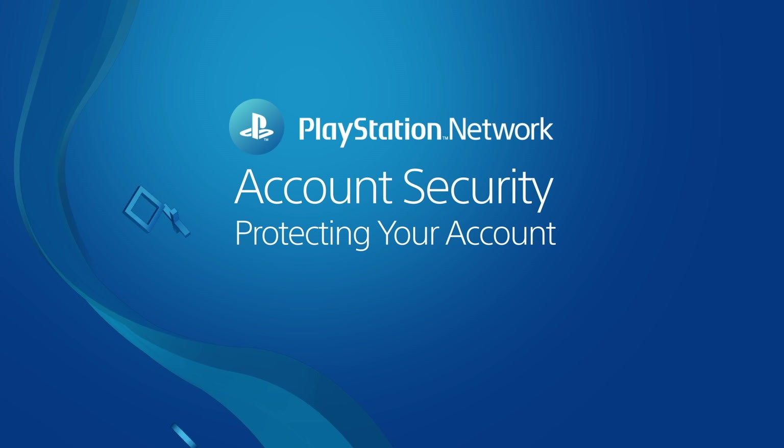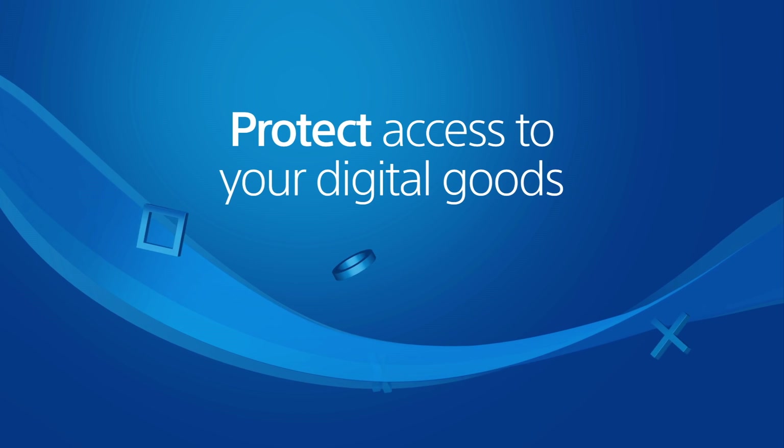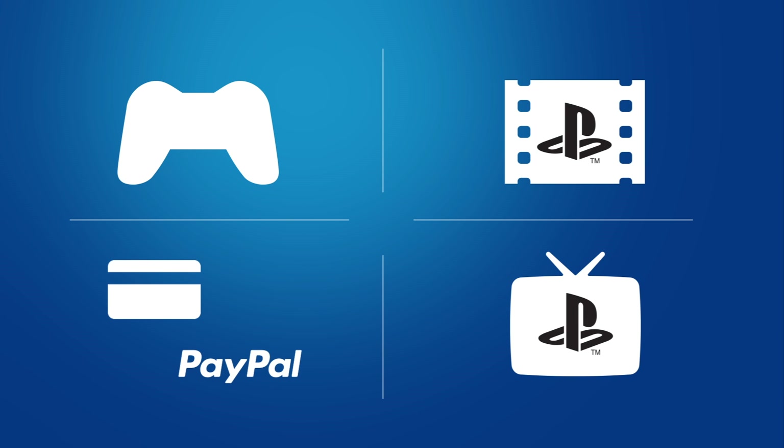In this video, you'll learn how to protect the account you use on PlayStation Network. Keeping your account secure helps to safeguard access to your digital purchases like games, videos, and subscription services, as well as payment methods saved in your account.